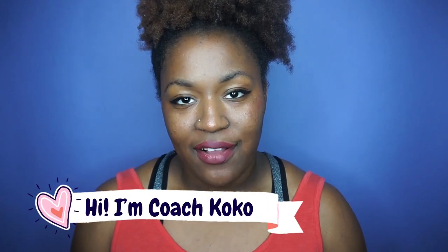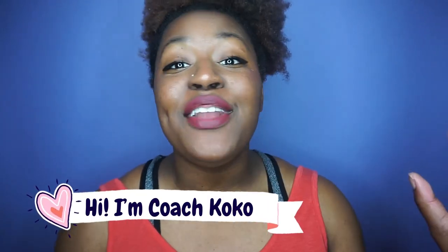Hey, what's up you guys? Welcome back to my channel. My name is Coach Coco and I love volleyball. So much so, my channel is filled with tips, tricks, hacks, and everything you could ever need to know about volleyball.